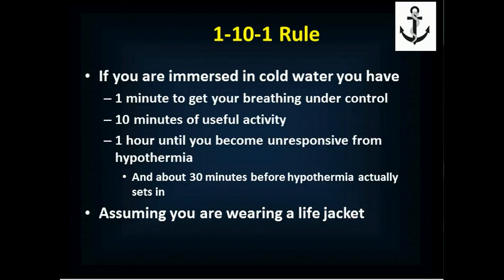If you're immersed in cold water, you immediately start to breathe erratically. And if you breathe erratically, you are no longer able to perform physical activity in a coordinated manner. Assuming you're wearing a life jacket — because if you're not wearing a life jacket, all bets are off — you're more or less going to die pretty quickly.